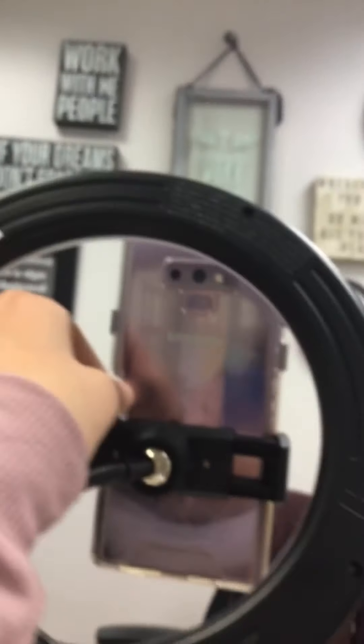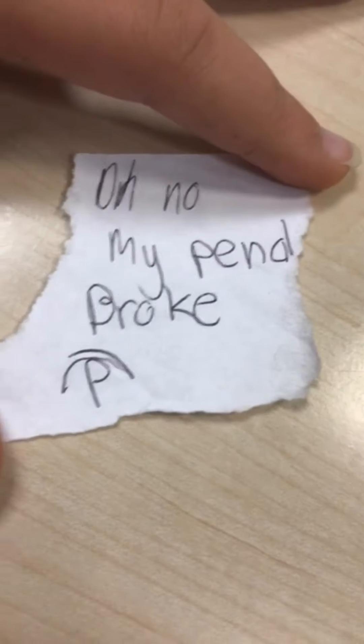Guys, my ring light! This is where I was taping earlier. It's kind of a mess. But there's nothing about this that's unusual. Oh! Wait! Okay, so I think this is our next clue, guys. Let's read it. It says, 'Oh no! My pencil broke.'